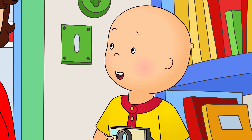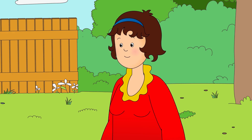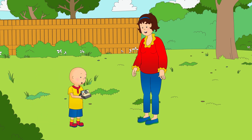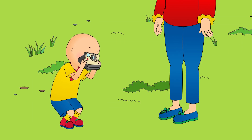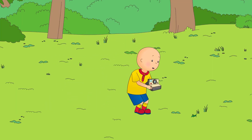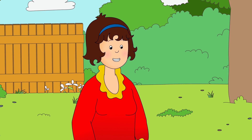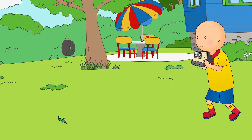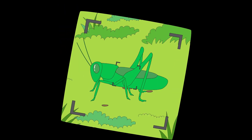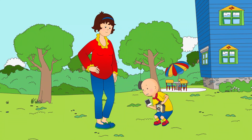In the garden, Caillou could see all kinds of green things. Look, Caillou! Why don't you take a picture of this green grasshopper? Caillou tried to take a picture of the grasshopper, but it jumped away into the grass when he got close. Come back! You have to move slowly, Caillou. The grasshopper won't stay still otherwise. I got the picture, Mommy! I was really slow and quiet!